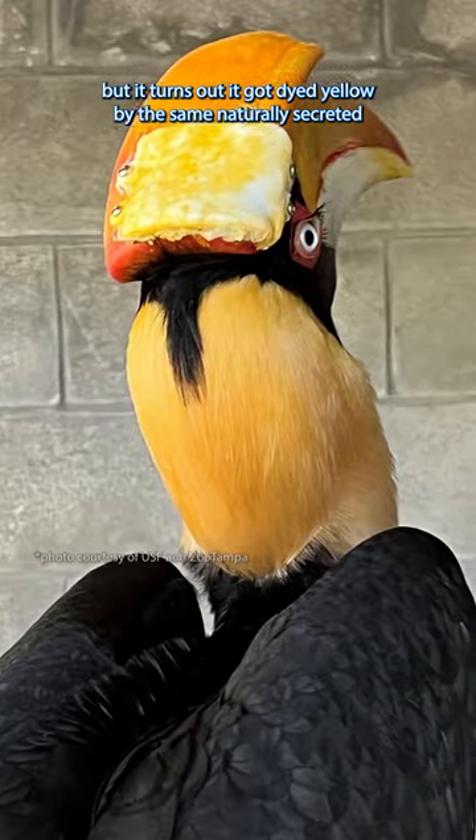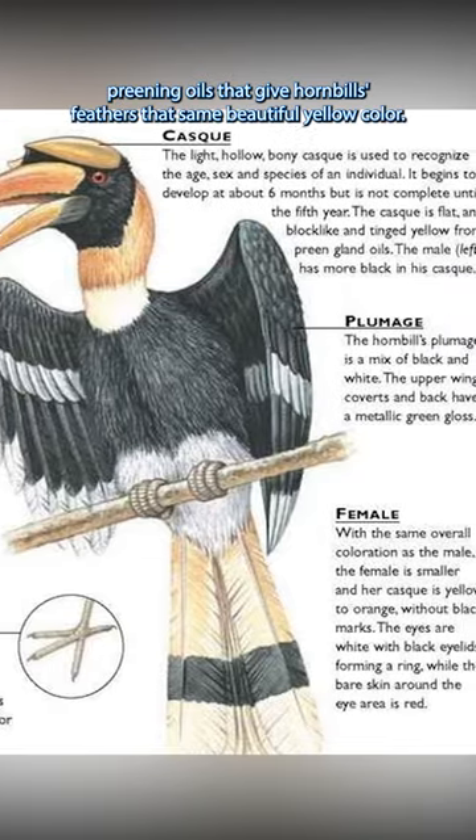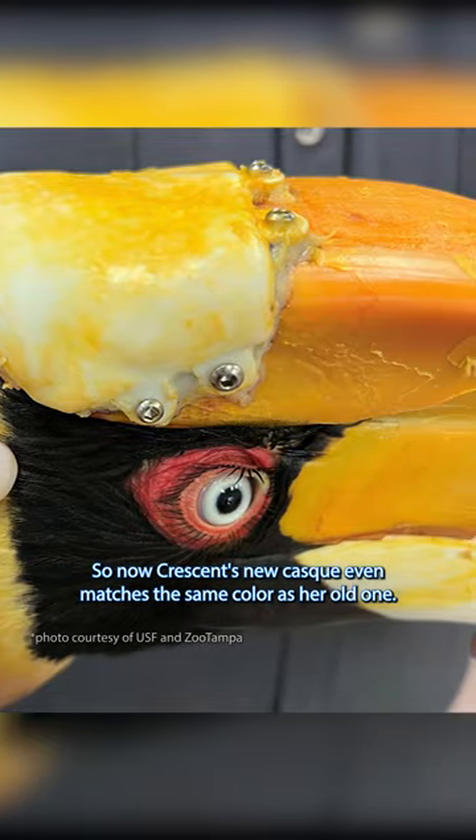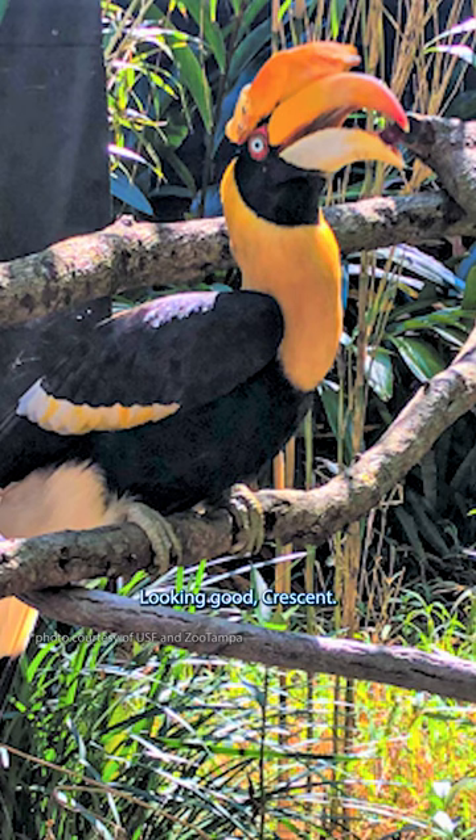but it turns out it got dyed yellow by the same naturally-secreted preening oils that give hornbill feathers that same beautiful yellow color. So now Crescent's new casque even matches the same color as her old one. Looking good, Crescent.